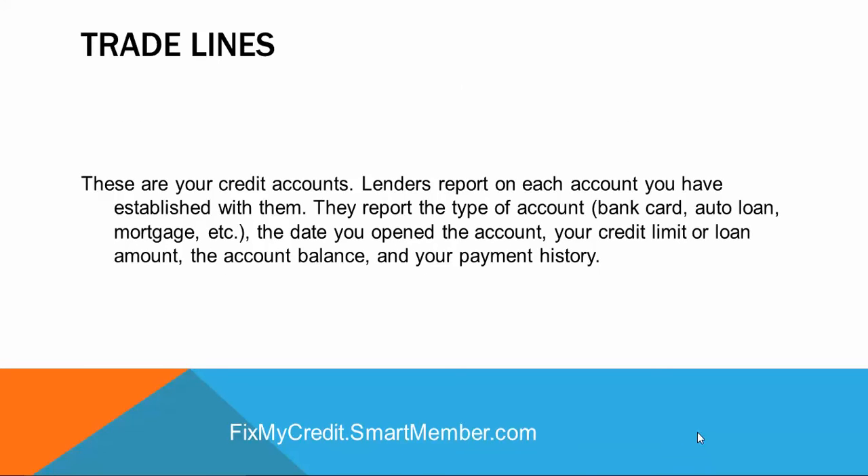Trade lines are your credit accounts. Lenders report on each account you have established with them. They report the type of account — bank card, auto loan, mortgage, etc. — the date you opened the account, your credit limit or loan amount, the account balance, and your payment history.